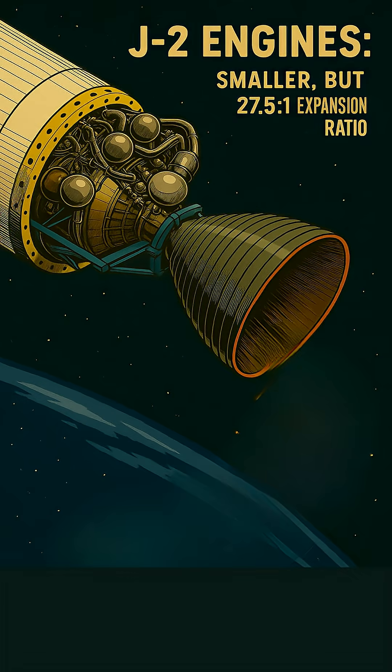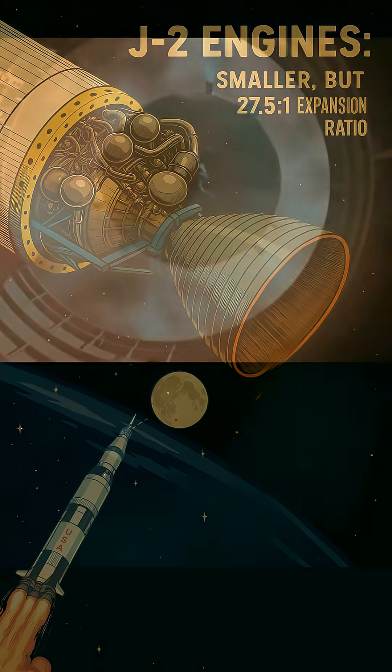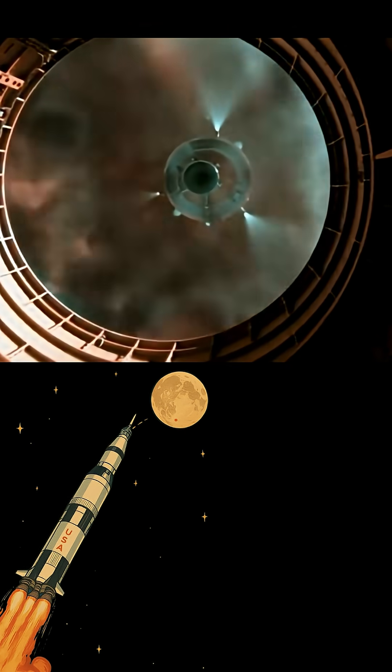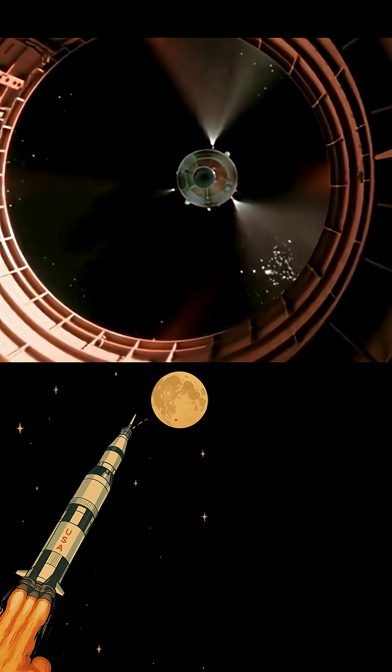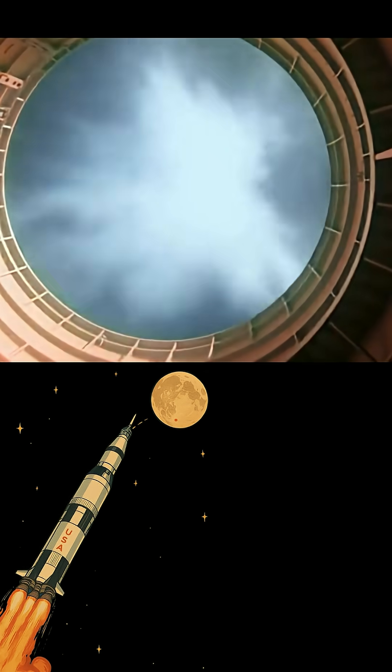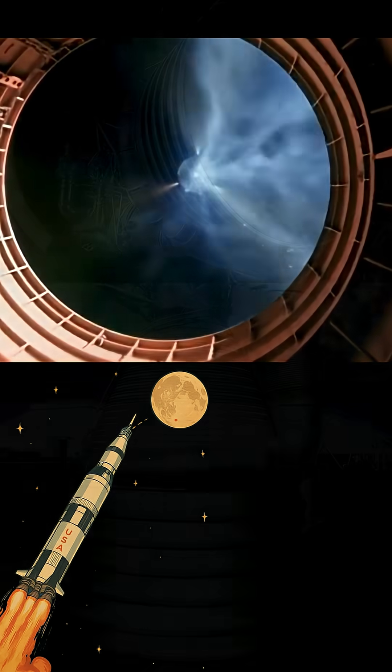The J2 engines on the upper stages, which only operated in the near-vacuum of space, took this concept even further. While physically smaller than the F1 bells, their nozzles were even more dramatically flared for their size, achieving an incredible 27.5-to-1 expansion ratio — making them perfectly optimized for maximum efficiency where there's virtually no air pressure to restrict the exhaust.